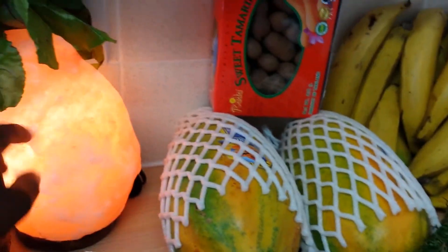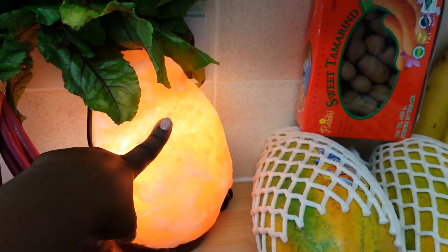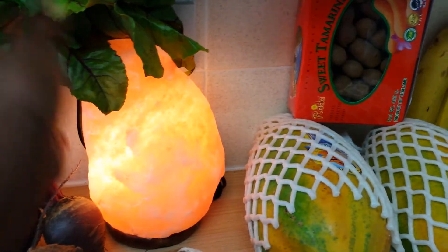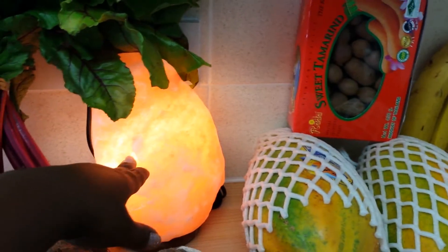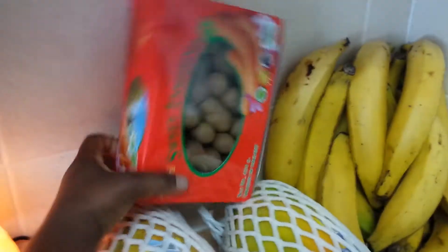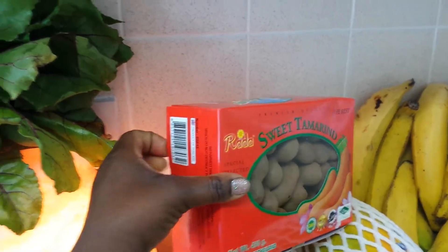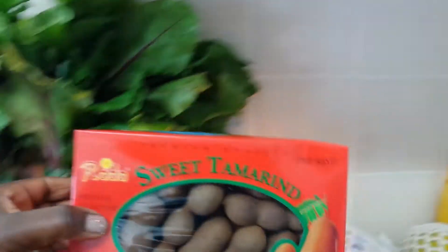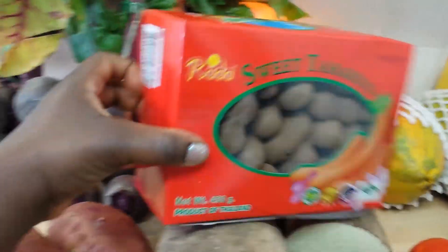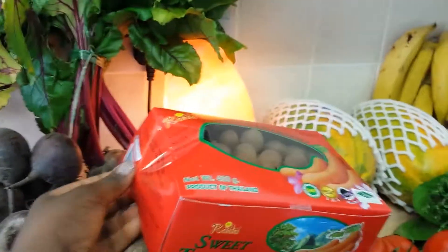This is Himalayan salt — a salt lump. I love these. I have them in each room. Apparently it helps cleanse the air, but to be quite honest I don't know if it's doing the job. I just like the way it looks. The next thing is tamarind — oh my goodness, I love this. You can get this all year round. I usually get it at least once a month, but today I just got one pack because I had quite a lot to carry.